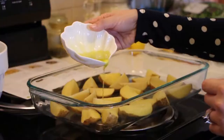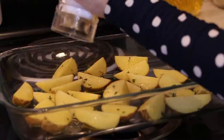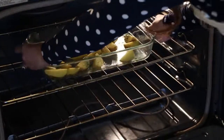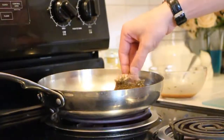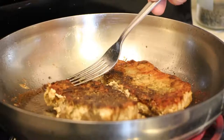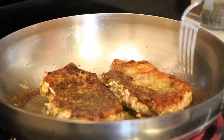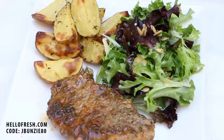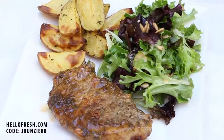All the meals take only 30 minutes max to prepare, call for less than two pots and pans, and require minimal cleanup. There are three plans to choose from — classic, veggie, and family — to fit everyone's needs. HelloFresh is now $6.99 per serving and you can get a total of $80 off with eight free meals in your first month by going to HelloFresh.com and entering jbunsey80.